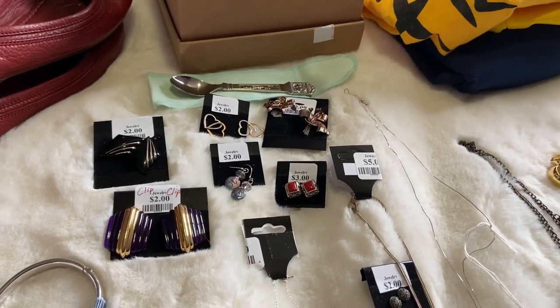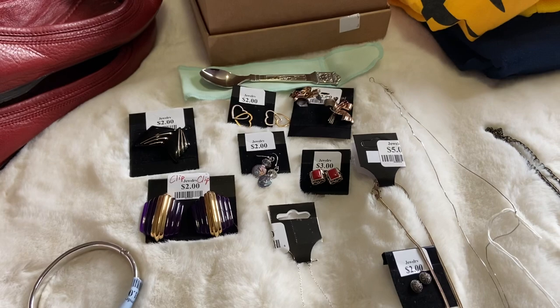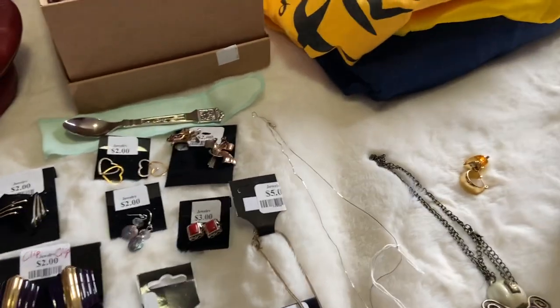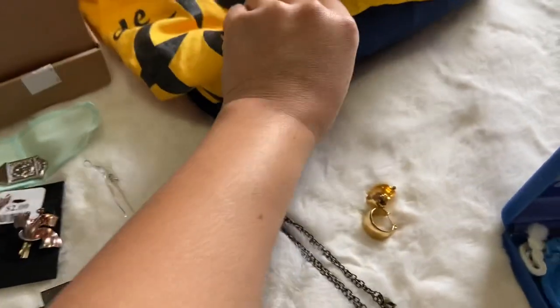Hi guys, this is Sweet Pots Thrift and my next thrifting haul. This is going to be a super short video, so I hope you guys enjoy it. I'm going to get started on the clothes because there's only a few.